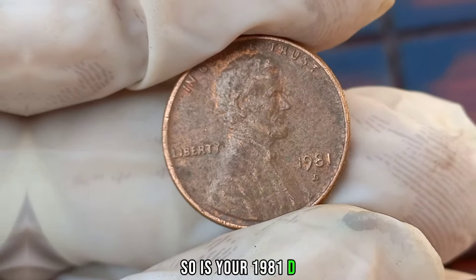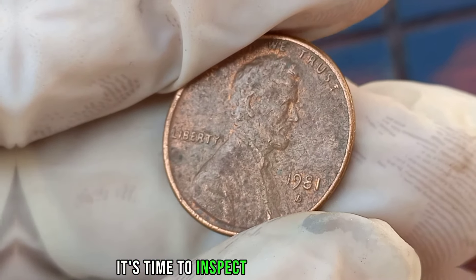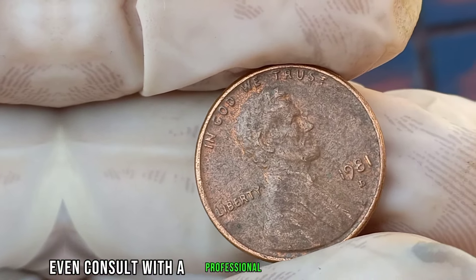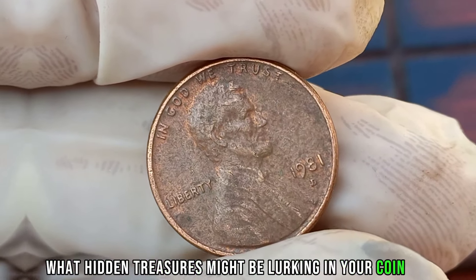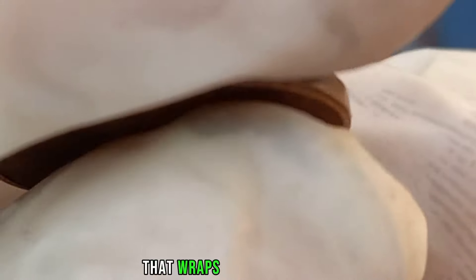Is your 1981 D Liberty 1-cent coin worth a fortune? It's time to inspect your collection, do some research, and perhaps even consult with a professional appraiser to find out. Remember, you never know what hidden treasures might be lurking in your coin jar. This coin's value in the market is stated as $1 million.